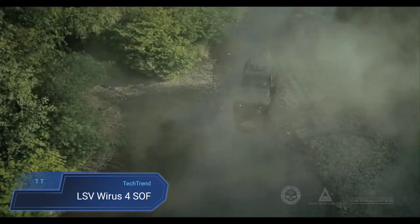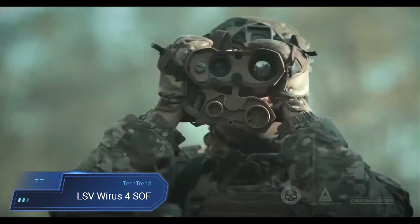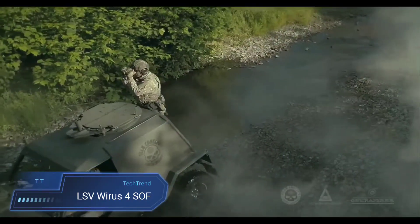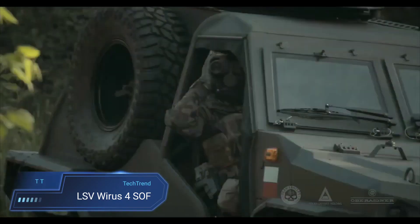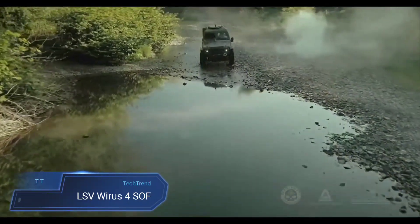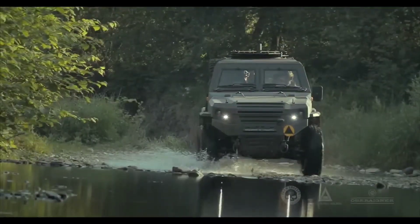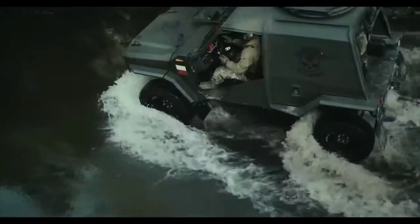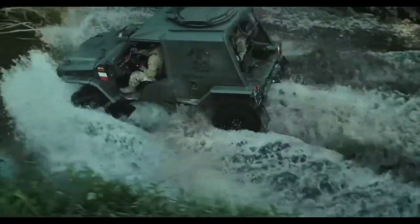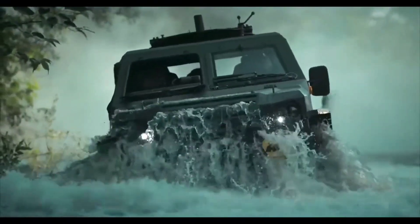The LSV Wirus 4 SOF is a highly adaptable light strike vehicle tailored for special operations forces. Built on the Mitsubishi L200 platform, its semi-open composite and aluminum body provide versatility with a folding windscreen and demountable doors. This agile vehicle can accommodate up to four crew members and additional passengers or cargo, offering a strategic advantage in various missions, from reconnaissance to rapid strike and command and control.